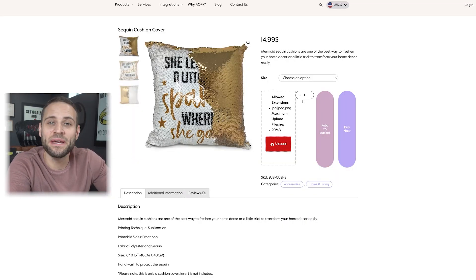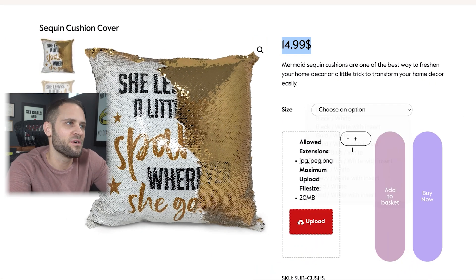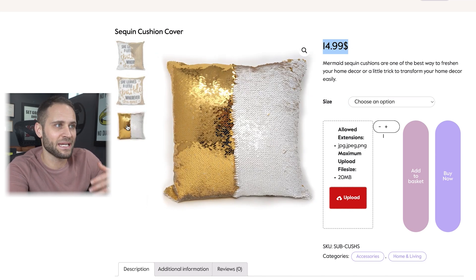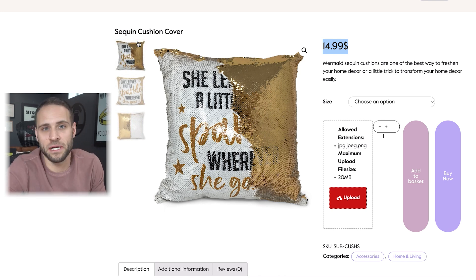It is from a print-on-demand company called AOP+. They are based in London, so if you're selling outside of London, keep in mind it will be international shipping. This product comes in at $14.99. They have a few different color options. Overall, super cool product. As you run your hand over this, the image behind it is revealed. I like this a lot. I recently made a video here on my channel where I detailed it more, so make sure to check that out.